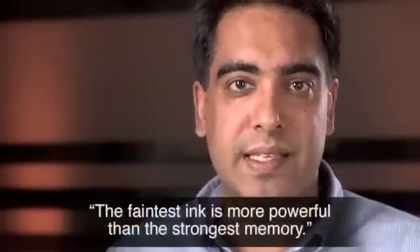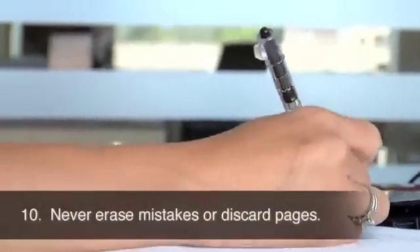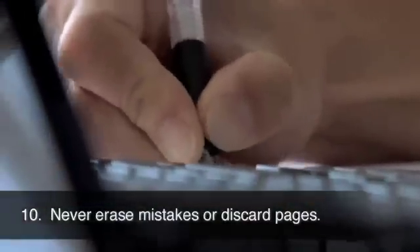Use permanent ink and be sure to attach inserts permanently. Remember the old Chinese proverb that says, the faintest ink is more powerful than the strongest memory. Never erase mistakes or discard pages. Instead, strike through mistakes and explain using a brief note.